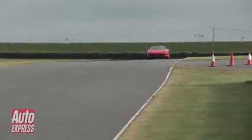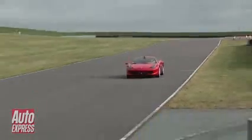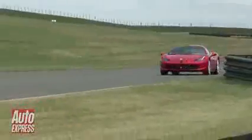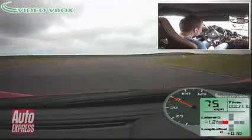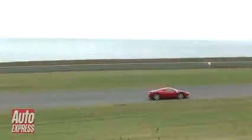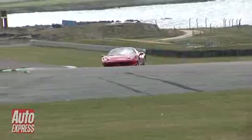Join me for a lap of the Anglesey circuit in the scintillating Ferrari 458 Italia. Just listen to the engine notes as we're down the straight here. Braking for the first corner — you can see a little bit of dive on the braking, but with ceramic brakes it's really stable. Through this first corner, as we come towards the top of this uphill right-hander, peak speed is over 90mph before we brake hard for this sharp left-hander.